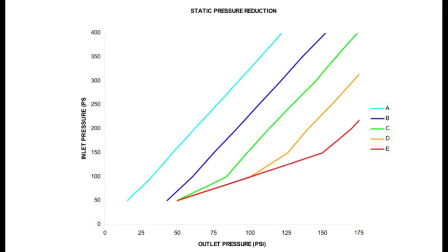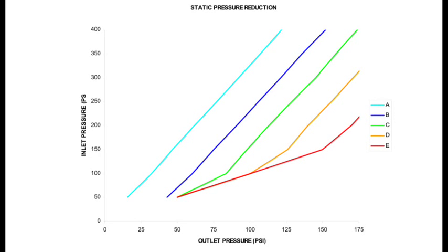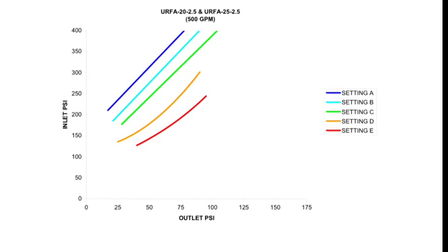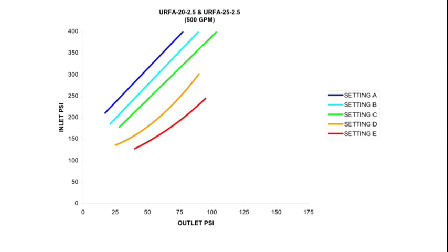This chart from Elkhart Brass shows that the static outlet pressure is always reduced by a set percentage of the inlet pressure. Depending on the setting of the valve, it could be reduced by as much as 70%. A second chart shows a similar story, except while flowing at 500 gallons per minute or 1900 liters per minute — under flowing conditions, pressures can be reduced by as much as 90% of the inlet pressure.